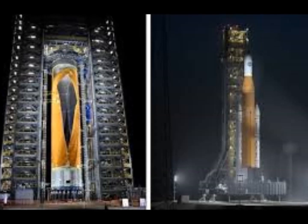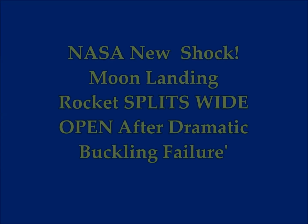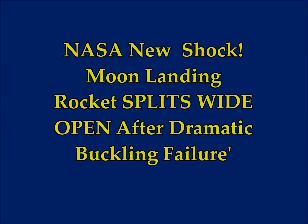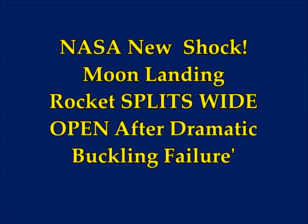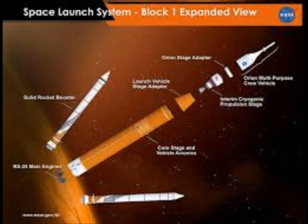NASA's new shock: the moon landing rocket splits open after a dramatic buckling failure. It split open under stress, suffering a catastrophic buckling failure according to NASA officials. The body unfortunately split from the top to the bottom.